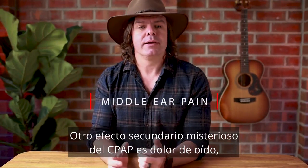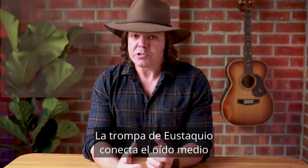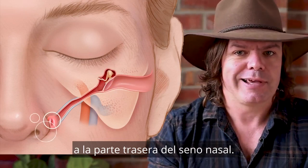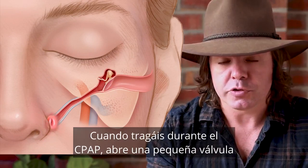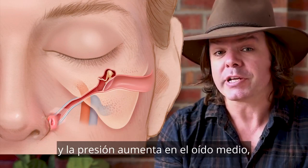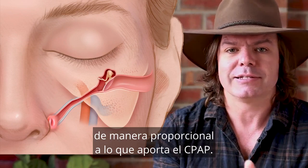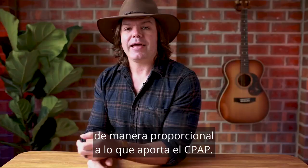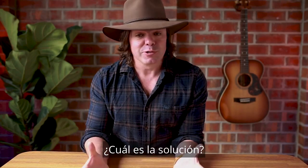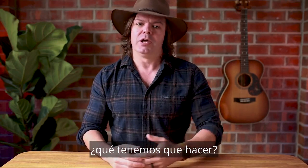The next mysterious CPAP side effect is ear pain caused by pressure build-up inside the middle ear. The Eustachian tube connects the middle ear to the back of your sinus, and when you swallow during CPAP it opens up a little valve. The pressure increase inside the middle ear is directly proportional to that delivered via the CPAP, and hence ear pain is more common in patients that have high therapy pressure levels.